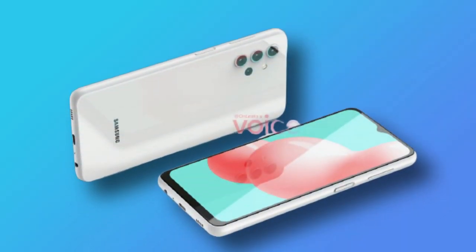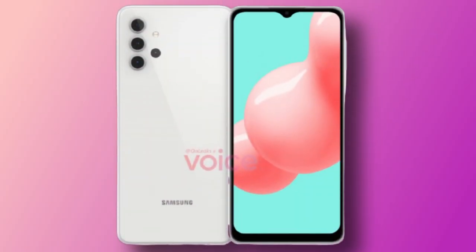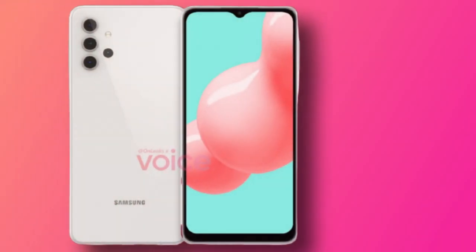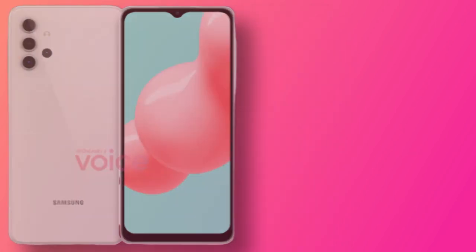This smartphone has a very premium look. It has a plastic back, but it has a glossy finish. The thickness is 9.1mm. If you look at the back camera setup, you can see the vertical camera alignment. It's a classic look with an LED flash — a very refreshing design for the back side.